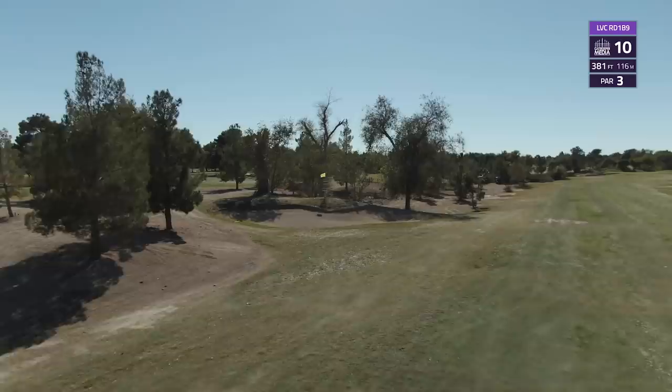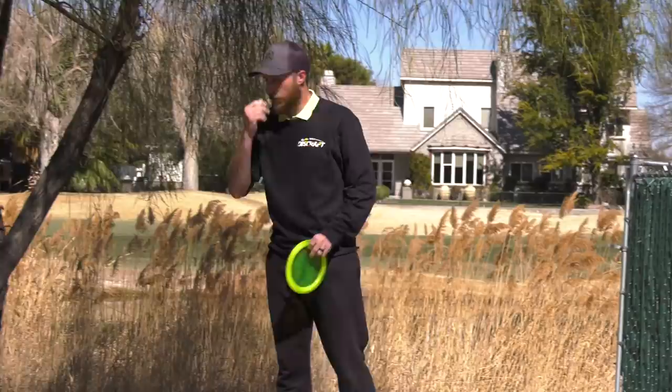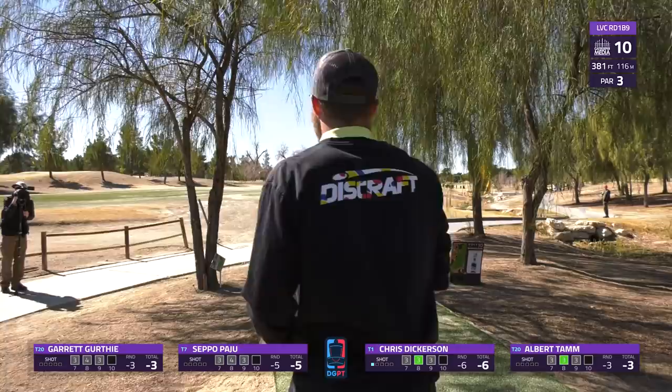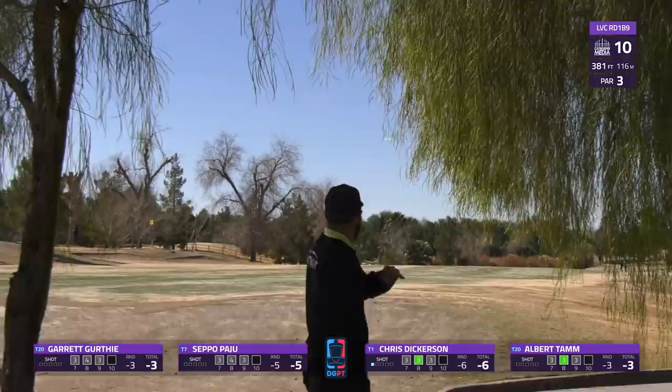That brings us straight into hole 10, the second most difficult hole on the course, although it does only average 0.14 over par. A really tough par three at 381 feet. This heart-shaped bunker in front of the green plays as a hazard, so if you land in it you'll be putting for your par. If you go just past the basket you have about a circle's edge putt coming back, which is pretty scary.